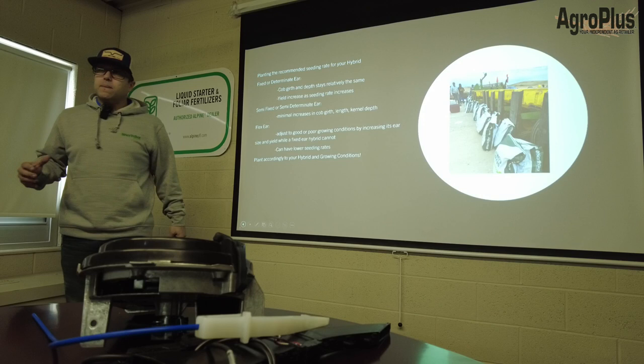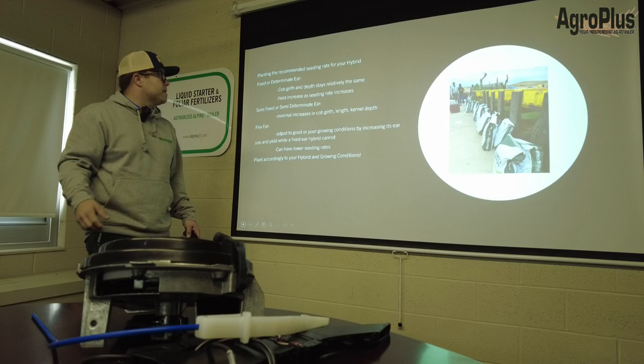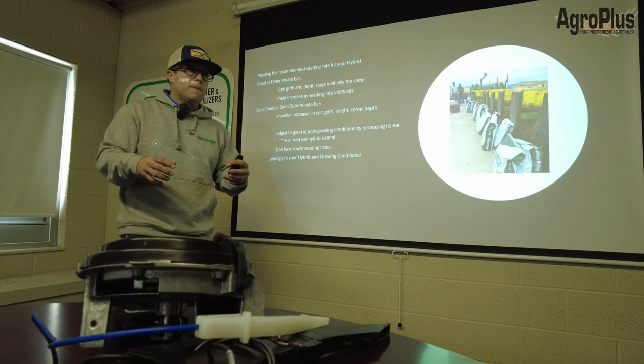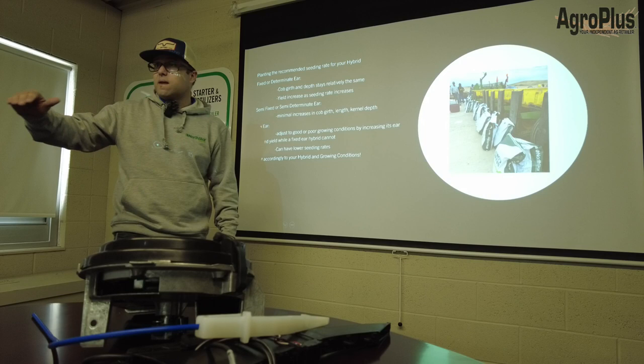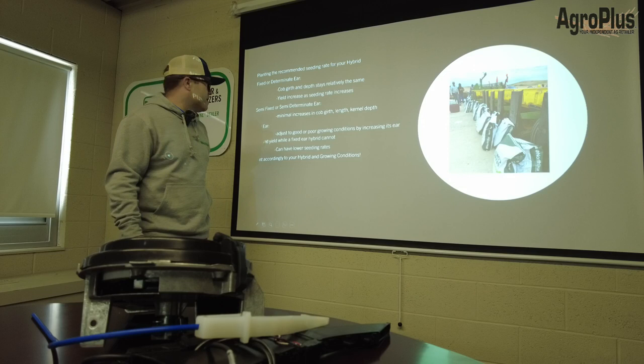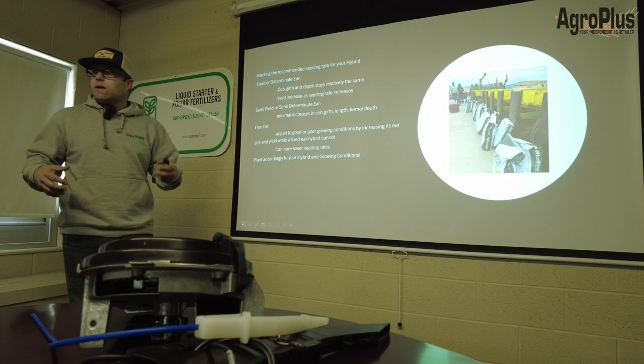All the hybrids we're growing are flex ears. If you look in a seed guide and see a recommended planting population of 34,000–36,000, that's an indicator it's a determinate ear. A determinate ear hybrid: the only way to get your field yield up is to put more plants down. Flex ear hybrids can adjust to good or poor growing conditions by increasing ear size and yield, while a fixed ear hybrid cannot.